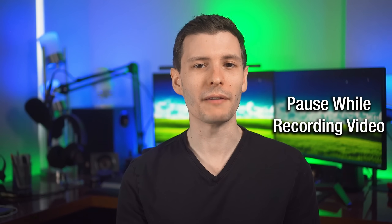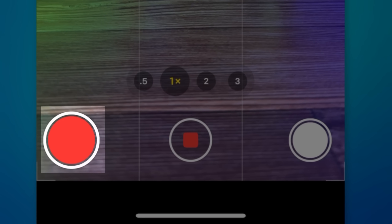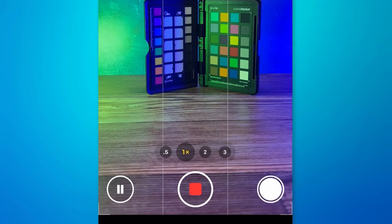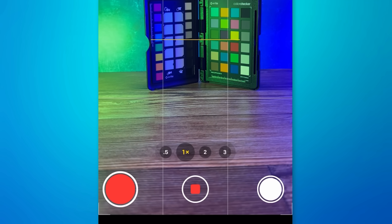While you're recording a video, there is now a pause option. You can pause while recording and then continue, and it will be the same video file. To continue recording, you press the left button again. You can also stop it at any point with the middle button, and you can always take a picture by hitting the right button.